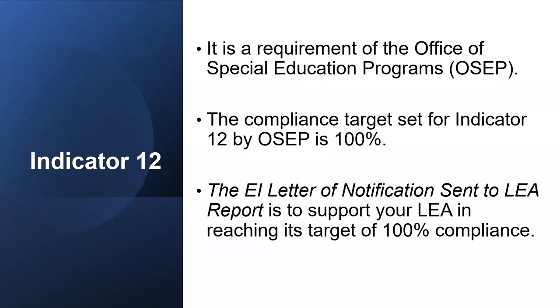Indicator 12 is Early Childhood Transition. Data for the indicator is gathered from the EI to Preschool Tracking Log. It is a requirement of OSEP, the Office of Special Education Programs, and OSEP has set the compliance target for this indicator at 100%. The EI notification letter sent to your LEA is to support you in reaching your target of 100%.